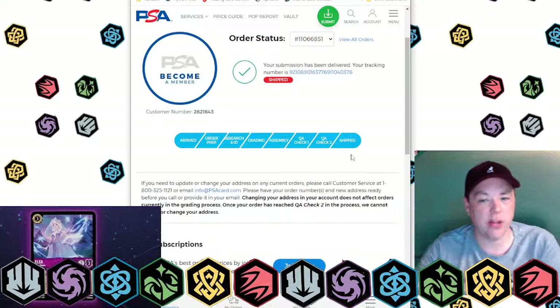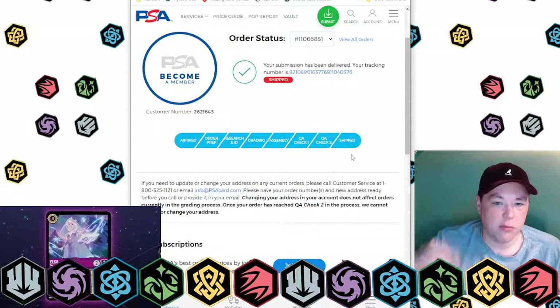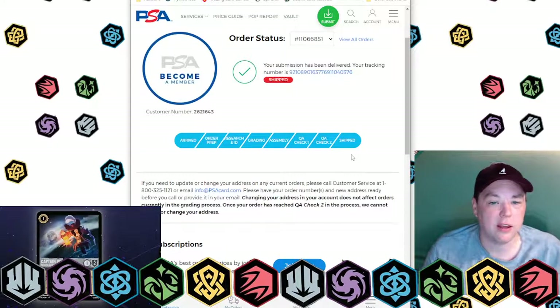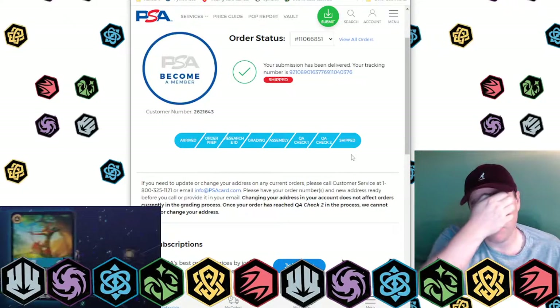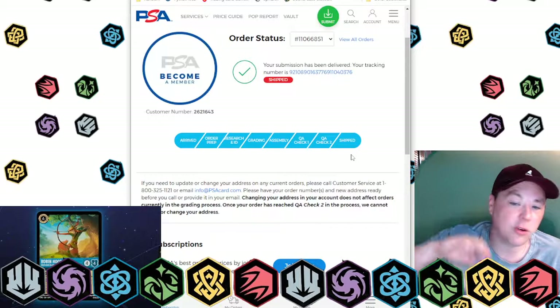Make sure that if they somehow damage the card when it's in their possession, you can have proof. While they're grading it, from what I understand, they have a video of the grading process. So if they make a mistake or damage it, they'll send you photos of them grading it, and with your proof you can kind of protect yourself. So you really don't have to be worried at all.